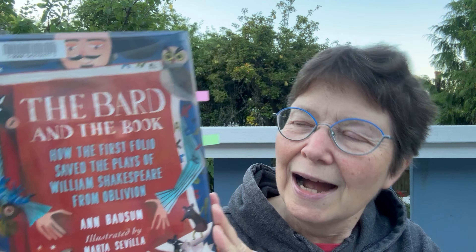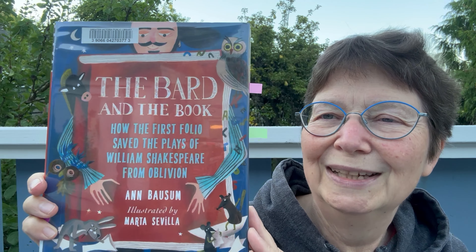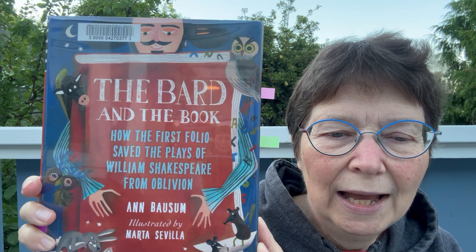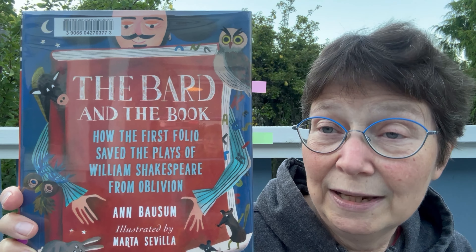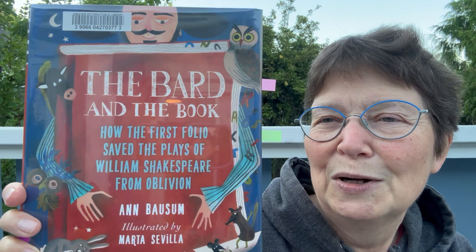Another BookTube event going on is Shake Timber, starting in September. I've already started my Shakespeare reading, which also fits Framed in September because theatre is part of art. I read The Bard and the Book: How the First Folio Saved the Plays of William Shakespeare from Oblivion. It's written by Anne Balsam, with spot illustrations by a Spanish artist, Marta Sevilla.